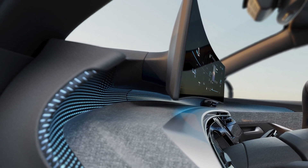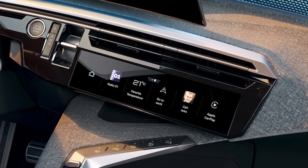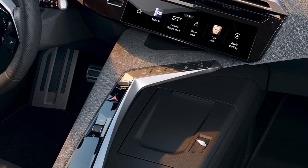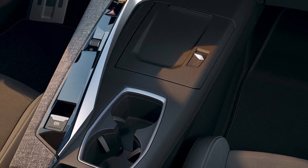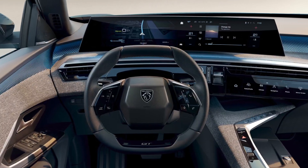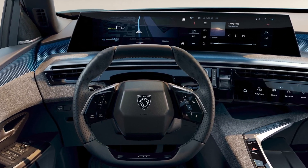The central part of the dashboard houses the eye toggles, which are touch-sensitive buttons that can be programmed to provide rapid access to 10 of the user's favorite functions. The controls located on the new compact steering wheel are now touch-clicking for optimum user ergonomics.